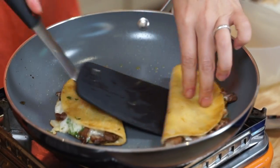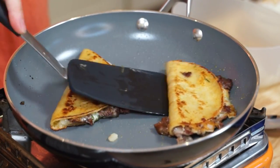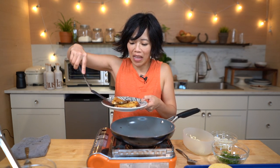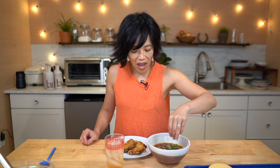I think this is ready to be flipped. Oh yes, this is looking so good! Lovelies, we are officially done. Look at that — that looks gorgeous! Two birra tacos for me! I'm going to add some cilantro to my soup, along with some chopped radish and some fresh chopped onion. Yes, it's going to be so good! Buen provecho!